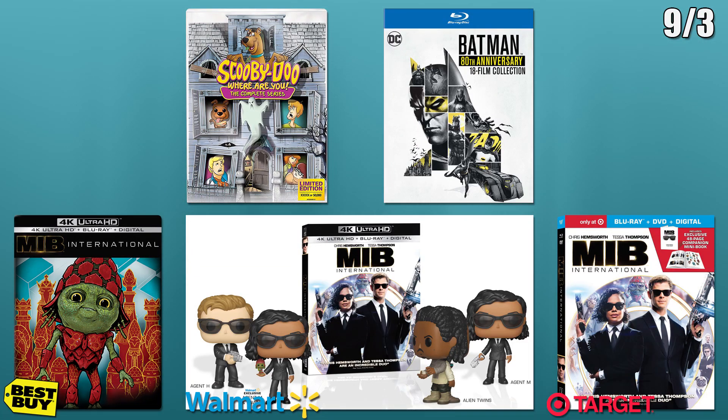Lastly, there are three releases for Men in Black International. Best Buy will have a 4K steelbook and Walmart will have a standard 4K release with multiple pop figures included. Target will have a Blu-ray release that comes with a 48 page book.